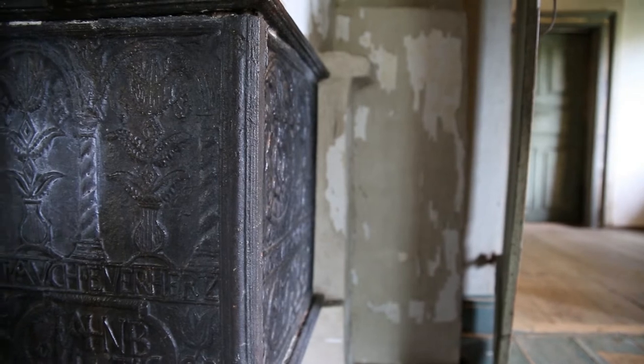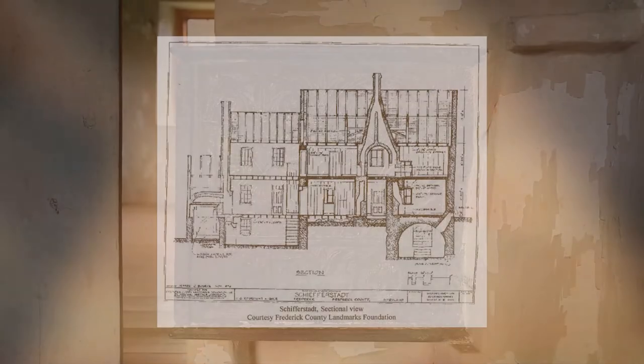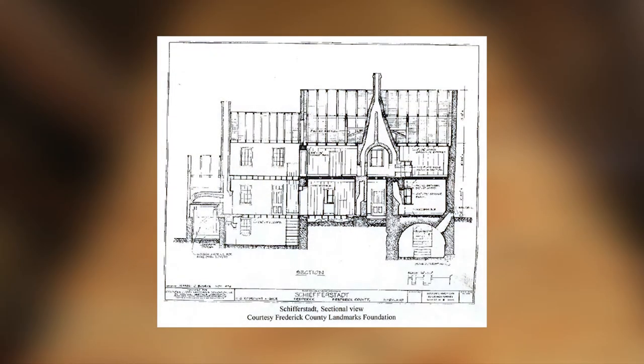It bears a German inscription that, when translated, reads: 'Where your treasure is, there is your heart.' This section drawing illustrates other architectural features associated with German construction, including the central wishbone chimney and a vaulted cellar space.